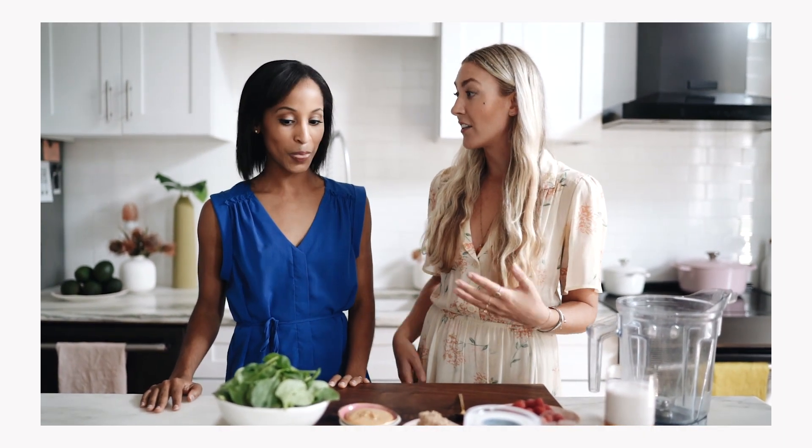Hey guys, Mikaela Hill here, registered dietitian, founder of Nutrition Stripped. I'm back for part two with Kayla. I'm Kayla Rausser-Tazik from National Valley. We have been making some really great healthy snacks for you to fuel really long days of practice, leading up to performance of Swan Lake soon.